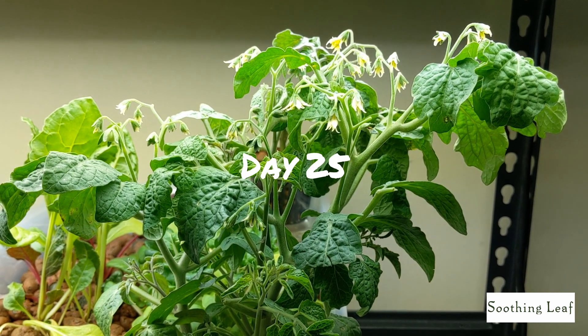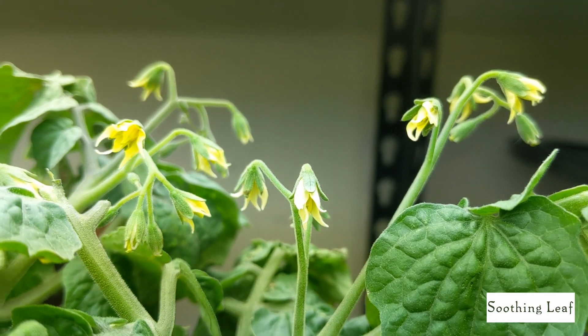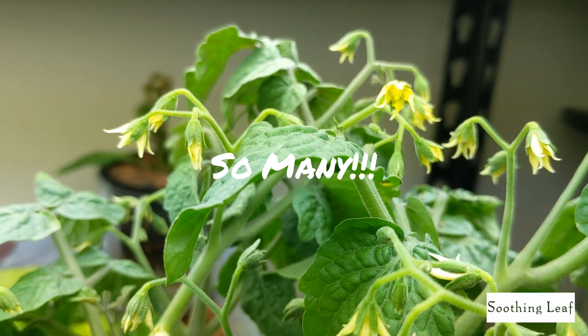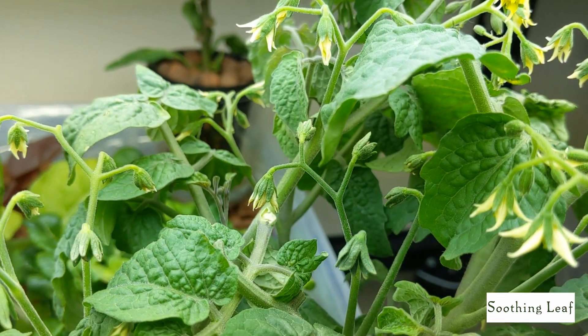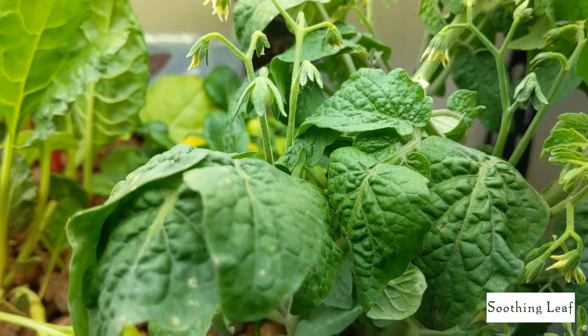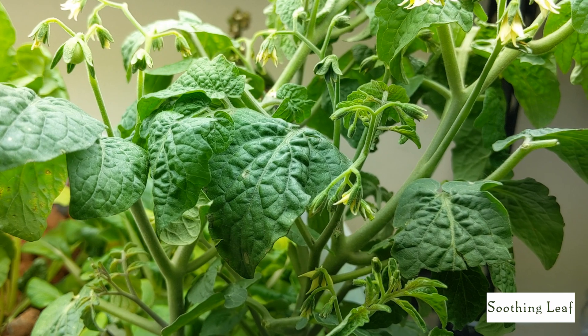Hey guys, welcome back to my garden. Today is day 25 of our indoor tomato growth, and this is the mini bell tomato plant. It's a super miniature size tomato plant and it's doing really well. You can see it's just jam-packed with flowers right now, and we even have a couple of little tomatoes that are getting nice and plump — I'll show you an example of that really soon.